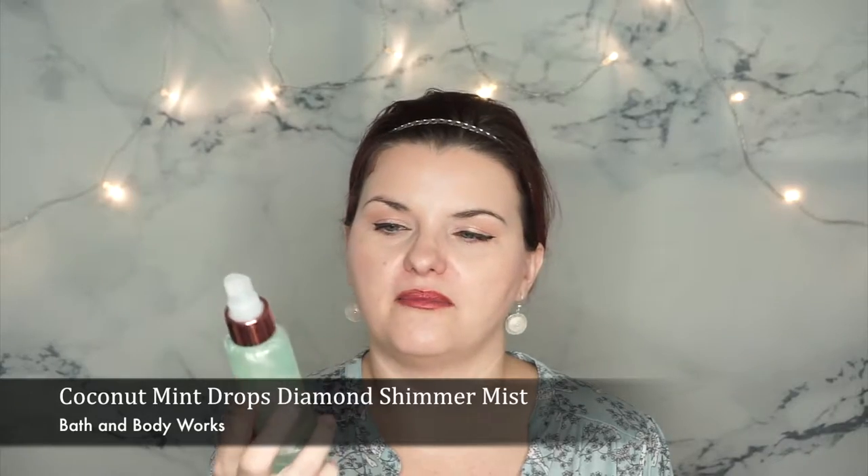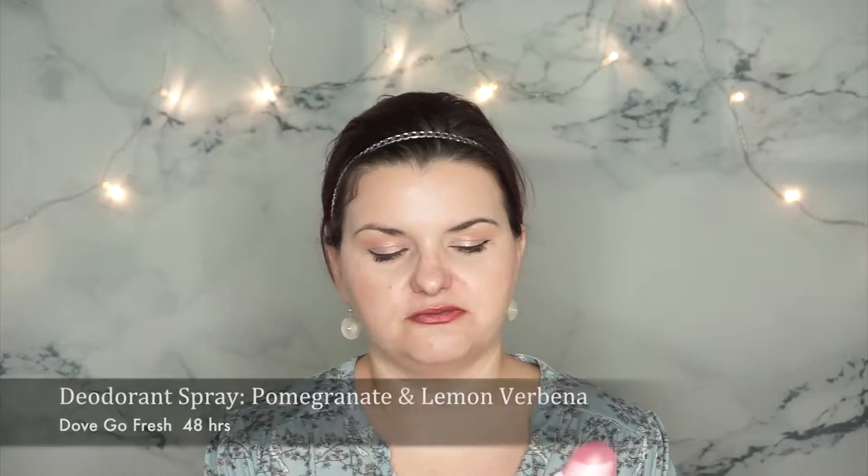The next product I only used for a month, but it became my obsession — I love it so so much. It is Coconut Mint Drop Diamond Shimmer Mist by Bath and Body Works. It has a mint scent, smells so good, and it has this mist — it's perfect for the holidays. I love the color; it's mint green, my favorite color.